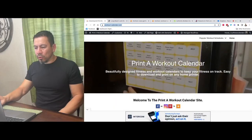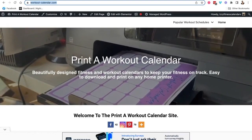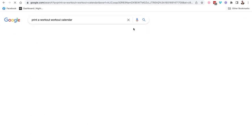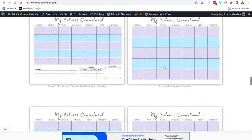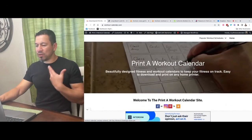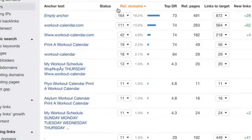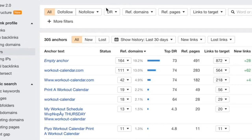Let me show you an example for a workout calendar website I built years ago — just to create a place where people can print out blank or specific workout calendars. It's ranking number one on Google when you type in 'printable workout calendar' or 'print a workout calendar.' There's not much content on it — it's pretty bare bones. But it ranked naturally because this page was shared all over the internet: on blogs, forums, YouTube, and all kinds of different places — so much that Google just could not ignore it. You can see the anchor text showing how many links from all over the internet are pointing back to this website.